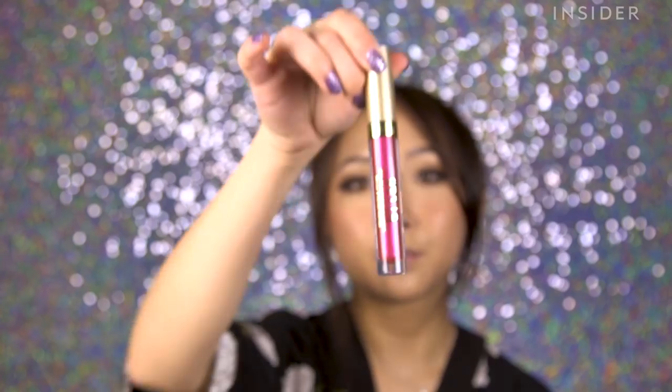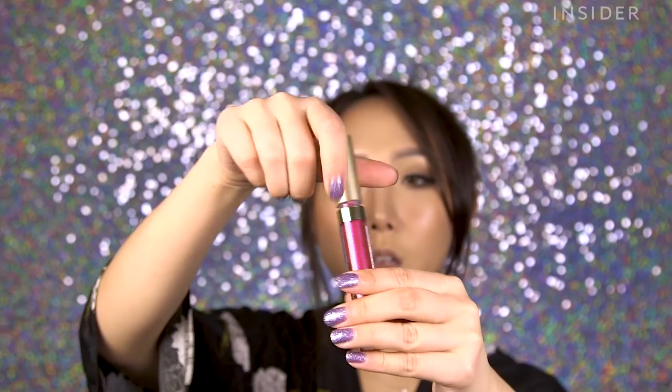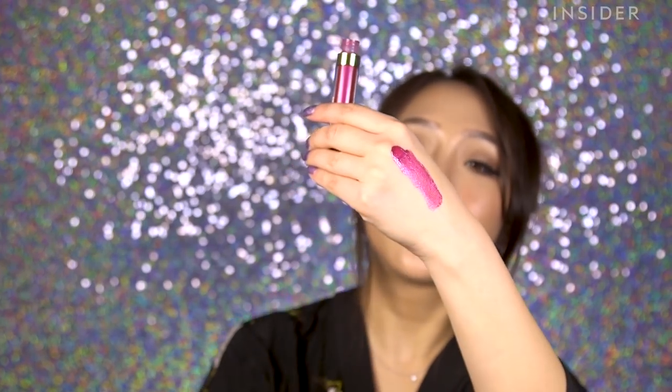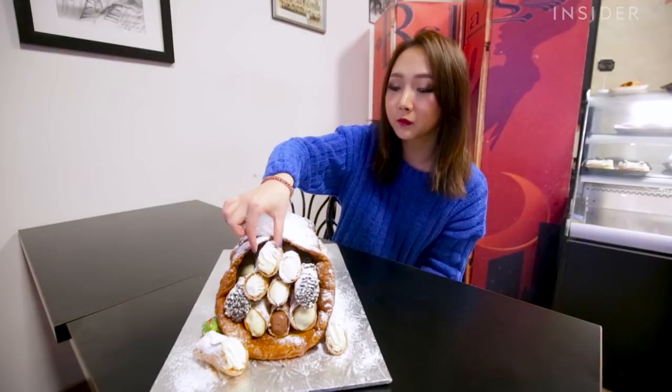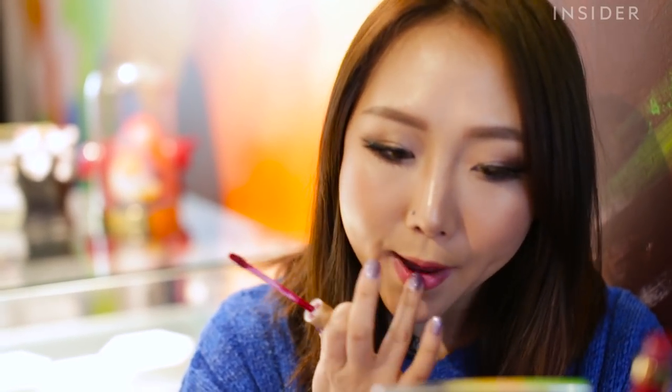Without further ado, my winner today is the Stila Lume Shimmer. The formula was overall creamy and it lasted for a really long time. The only thing lost throughout the day was the shimmer, but that isn't really that important to me. And I didn't feel like a little crust at the end of the day.